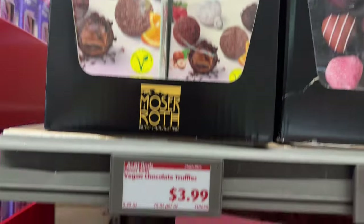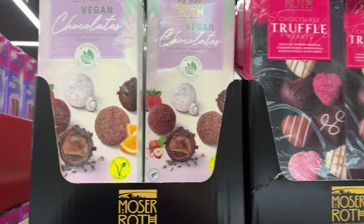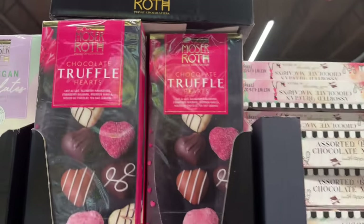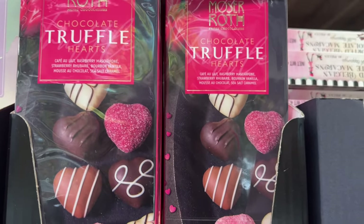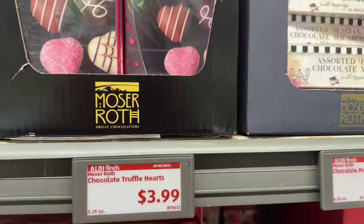So many more vegan items are coming to Aldi — make sure to keep an eye out for that. We have the chocolate truffle hearts — if you don't want the little truffles, how about a box of hearts? We have café au lait, raspberry, mascarpone, strawberry, rhubarb, bourbon, vanilla, mousse au chocolat, sea salt caramel — $3.99 for the box.